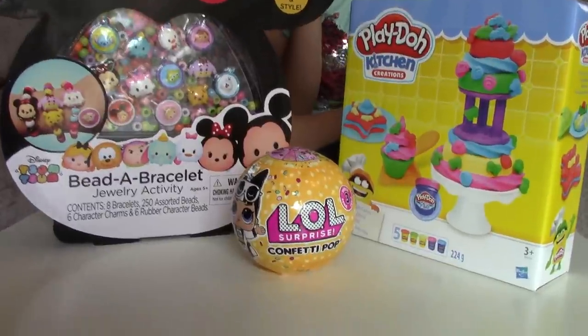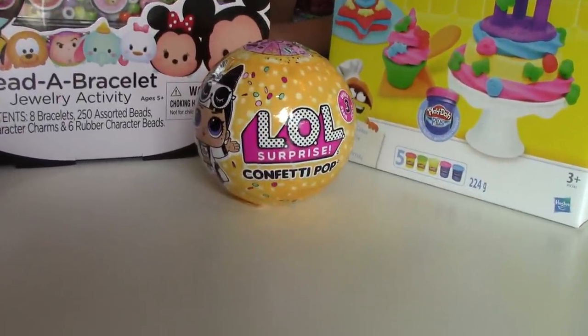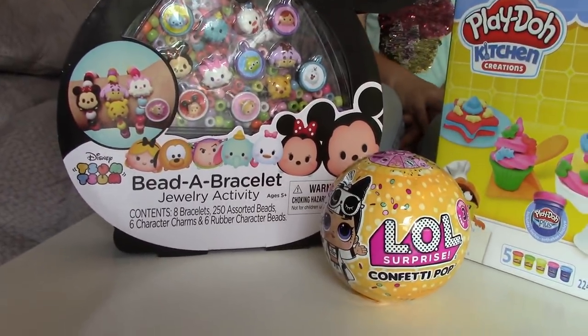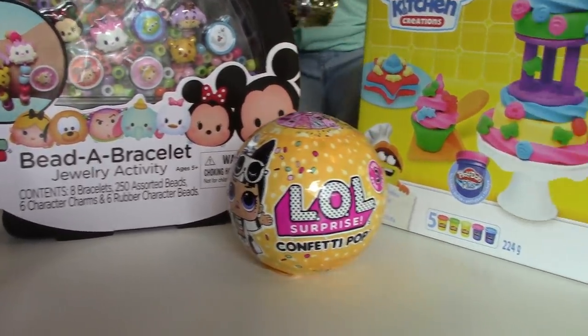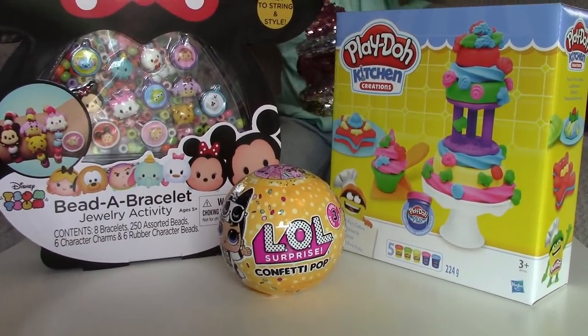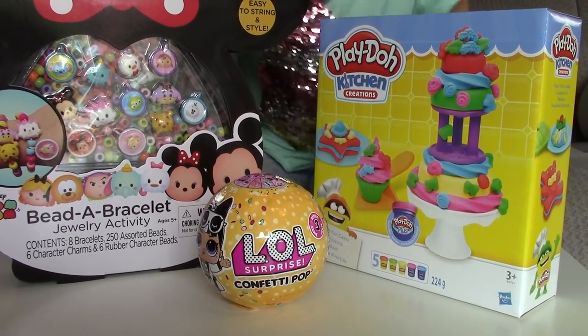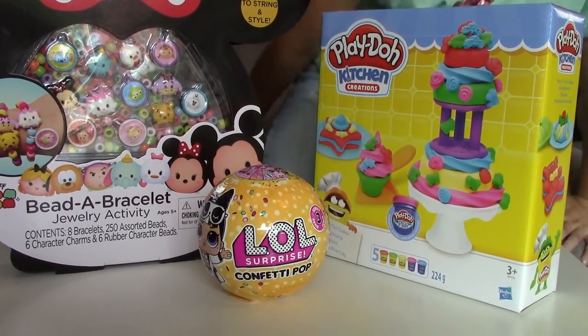Do you want this LOL Surprise Confetti Pop Ball? It can be yours. What about this Be a Bracelet activity kit? It can be yours as well, and so can this Play-Doh toy. All you have to do is press the red subscribe button and click the little bell next to it and these toys could be yours.